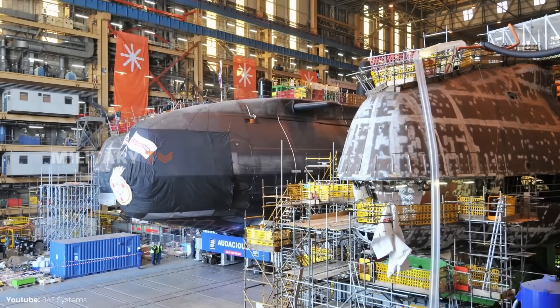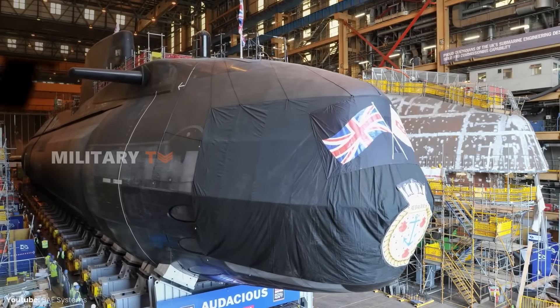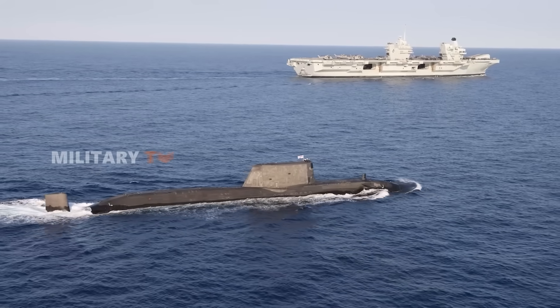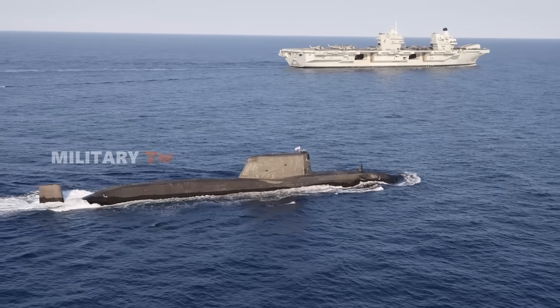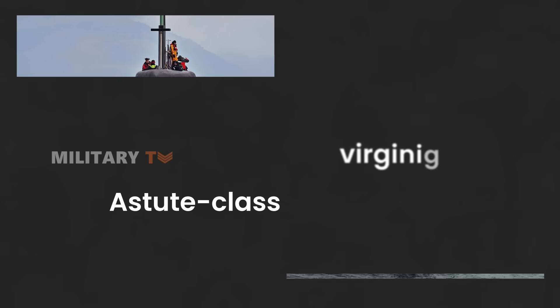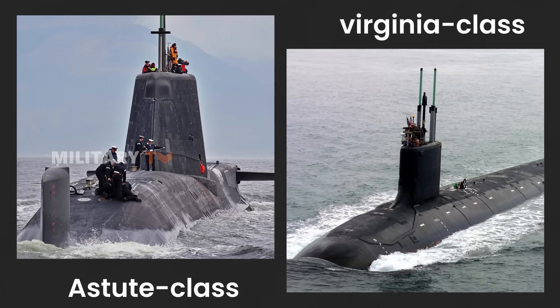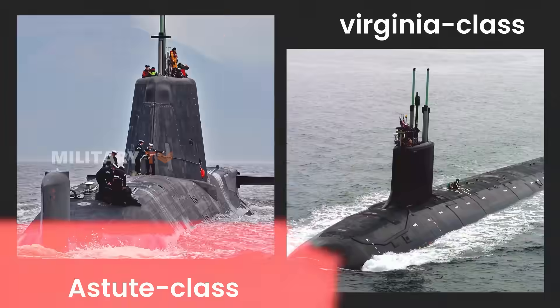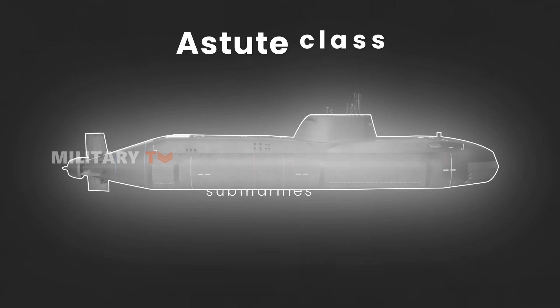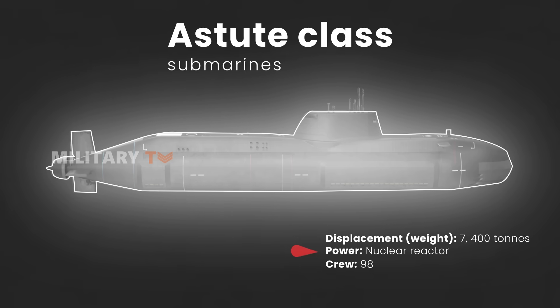The Astute-class submarine is a shining example of British naval engineering, blending modern technology with a rich maritime tradition. It has sparked discussions about whether it might even surpass the Virginia-class submarines from the United States. While that debate continues, one thing is clear: the Astute-class brings impressive technological capabilities to the table.